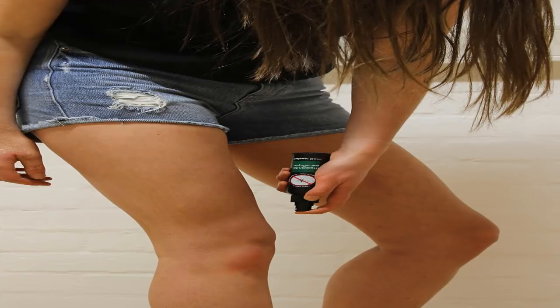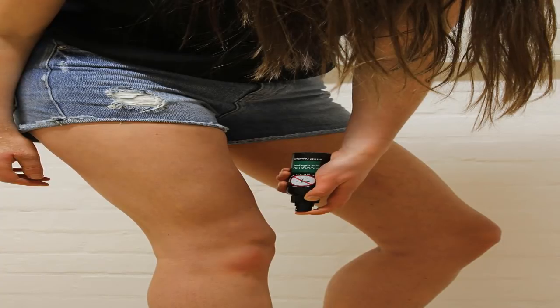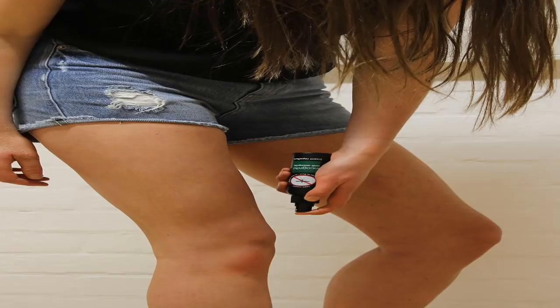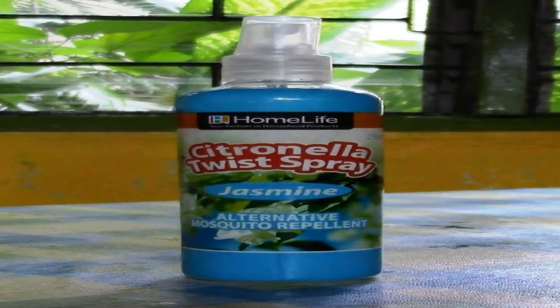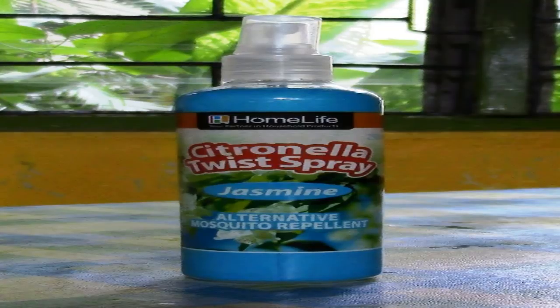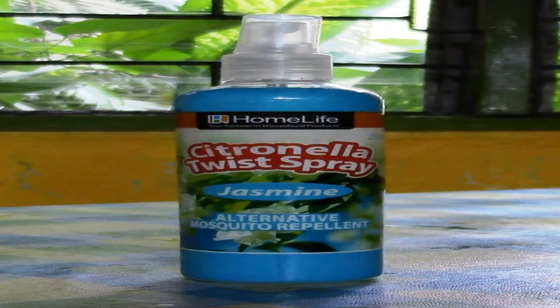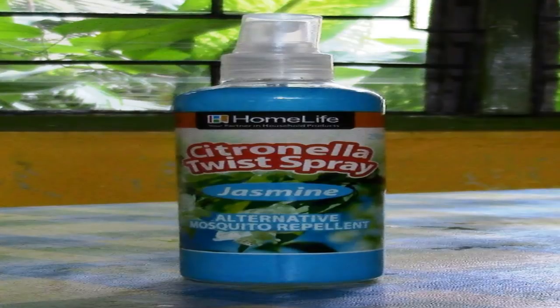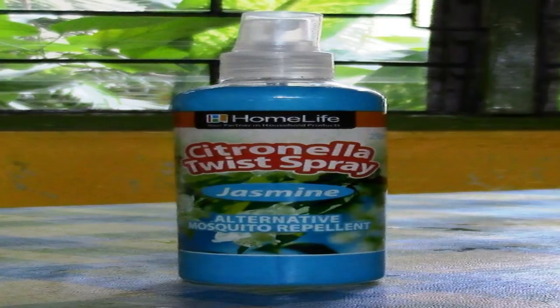Number three: cinnamon oil. Cinnamon is more than just a great topper to applesauce or oatmeal. According to a study conducted in Taiwan, cinnamon oil can kill off mosquito eggs and act as a repellent against adult mosquitoes, most notably the Asian tiger mosquito. DIY: to make a diluted 1% solution, mix 1/4 teaspoon (24 drops) of oil for every 4 ounces of water. Be careful — a concentrated dose can irritate your skin.